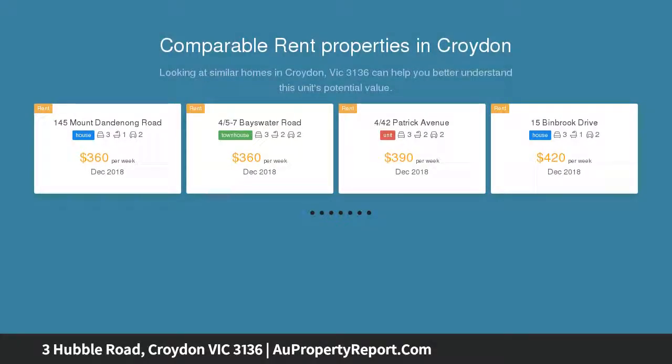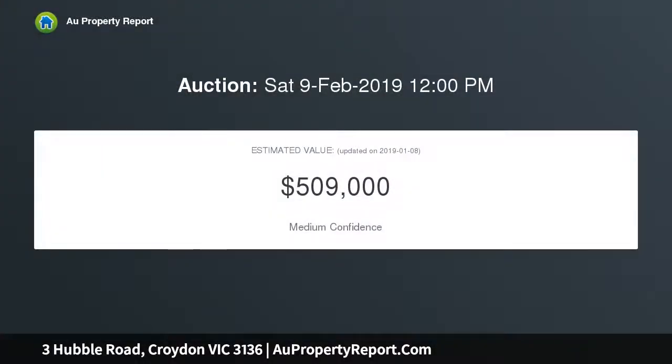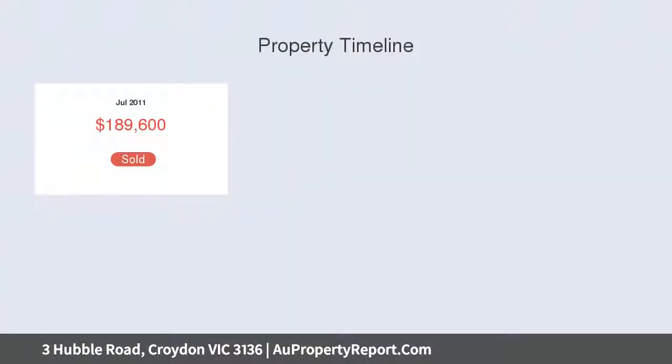Features of this home include open-plan living incorporating a spacious lounge, meals and the adjoining state-of-the-art kitchen complete with 900 millimeter oven, stainless steel appliances, gas cooktop, dishwasher, stone bench tops and soft-close doors.